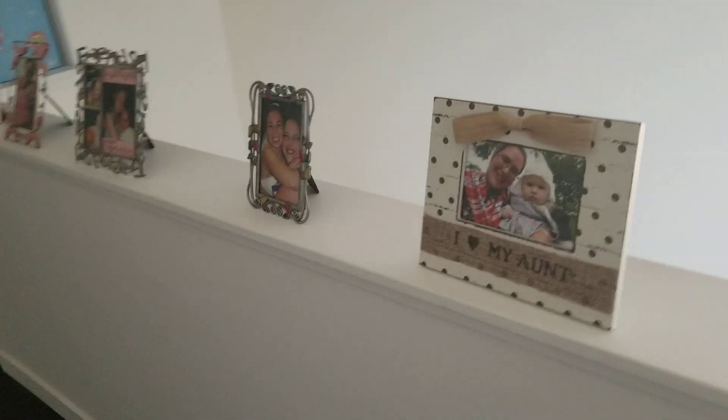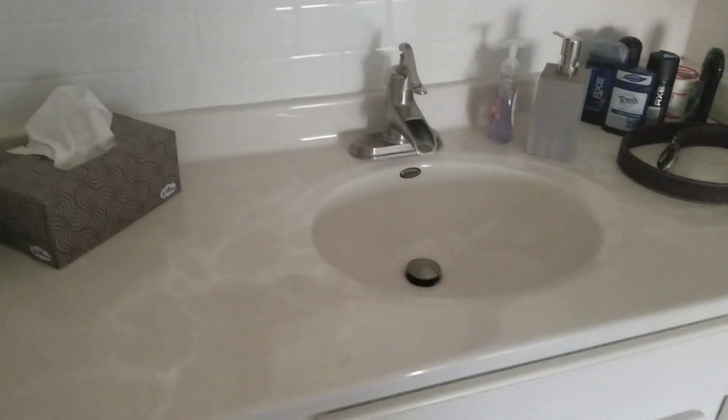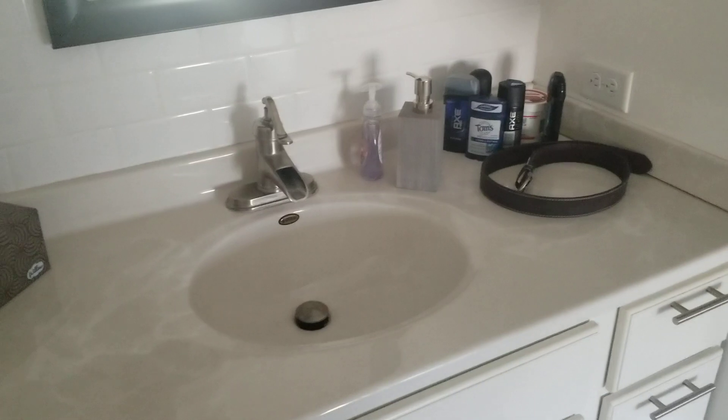Now going upstairs to show you what we've done up here. Going up the stairs, we added some picture frames along here which looks really nice. There's my bookshelf in this corner with all my books. I haven't done a super ton in the upstairs bathroom yet because my bathroom stuff is still at the condo, but this is the upstairs bathroom, laundry, and all that.